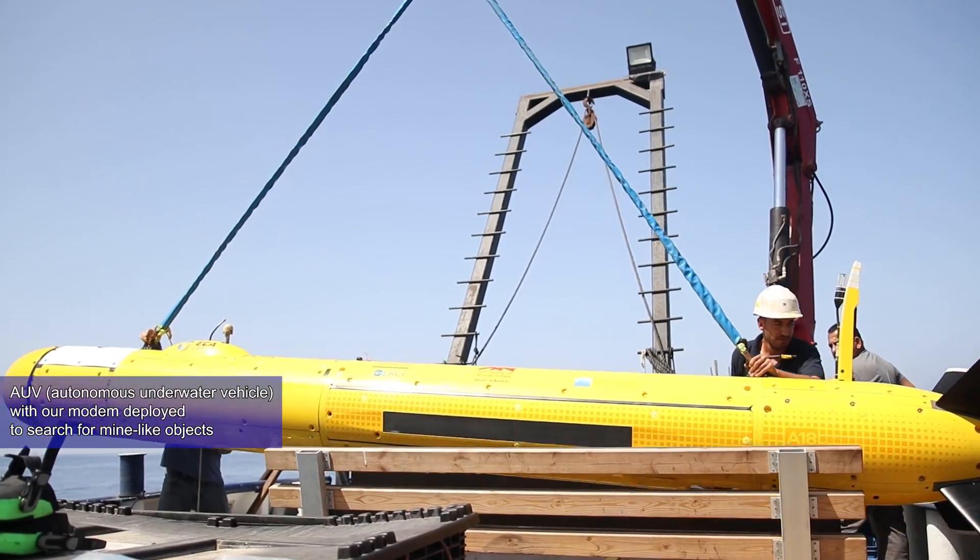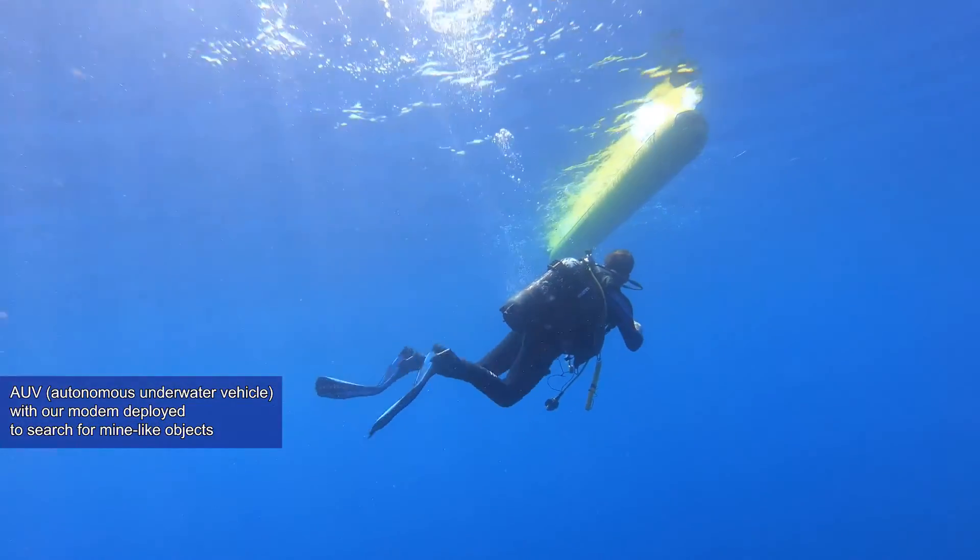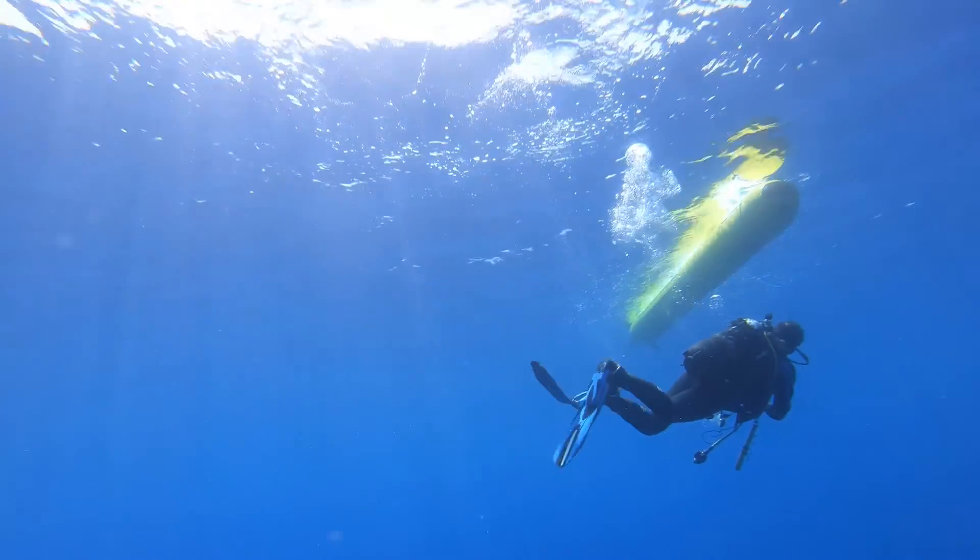Today we are here to test our system. We are testing the full functionality of the system, including detection of scuba divers and detection of submerged mines.